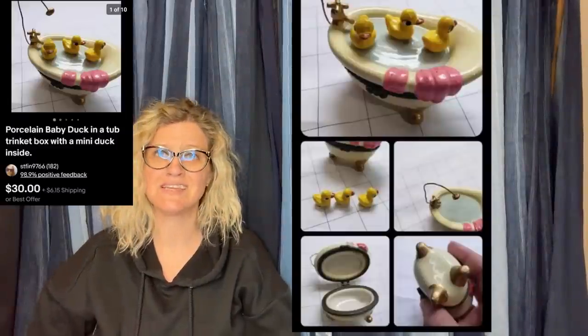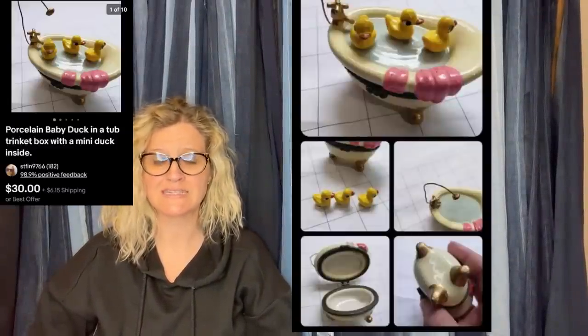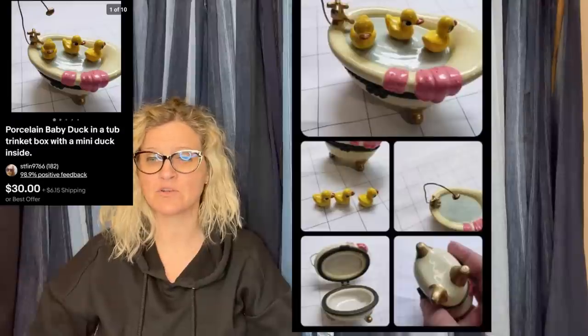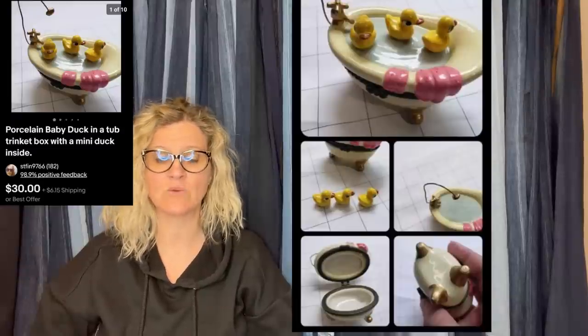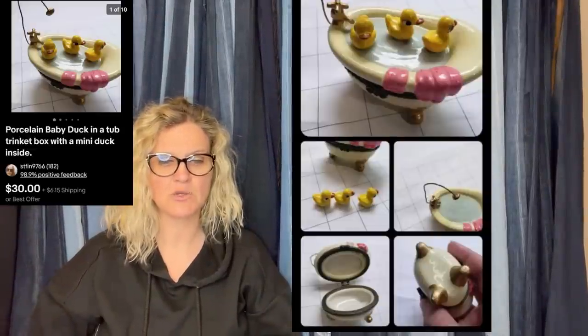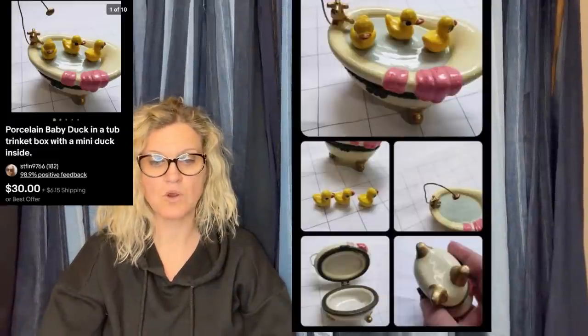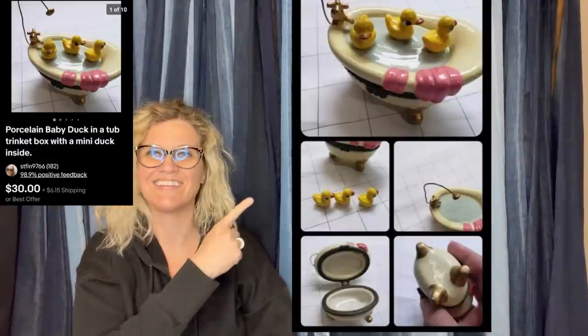Saw trinket boxes like this on an influencer's TikTok and YouTube. The key is they want the miniatures inside with the box. Easy pickup for a dollar at a yard sale and sold in less than a week for full price. It is a porcelain baby duck in a tub trinket box with mini duck inside — sold for $30 plus shipping. Really cute.